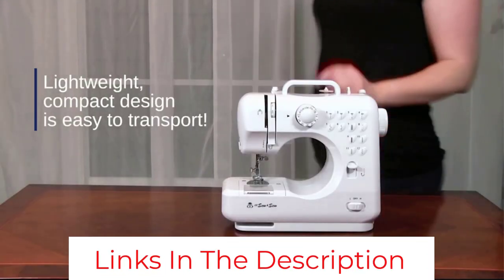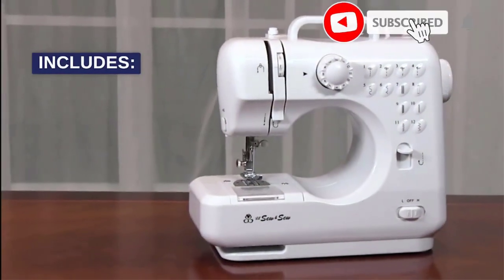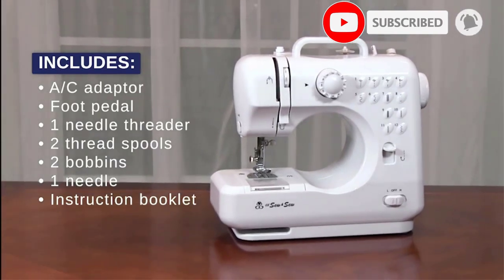Besides a simple, straightforward manual, the starter pack includes spare needles, two spools of thread to start you off, two bobbins, and a threader piece.